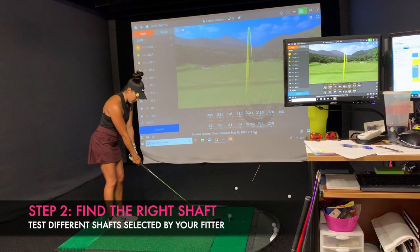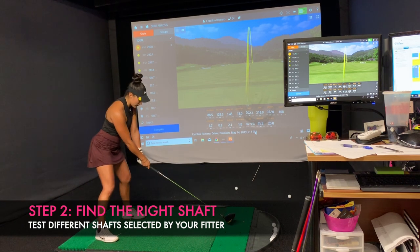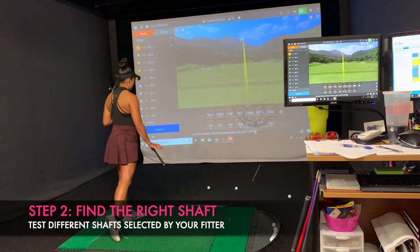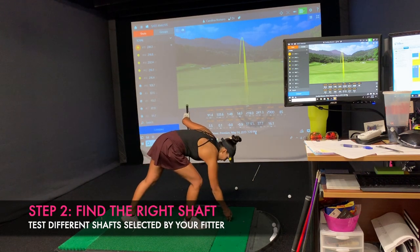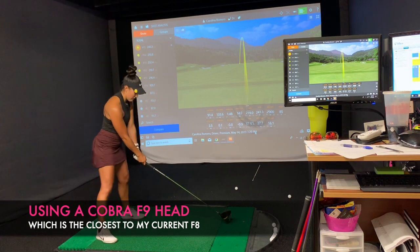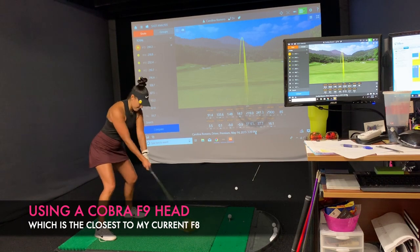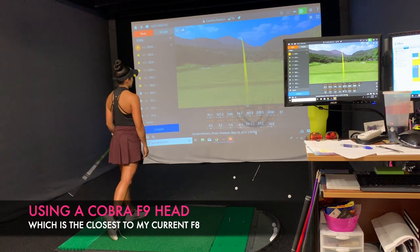Now that we have some baseline numbers to compare against new shaft and club head combinations, it is time to find the right shaft. This is where the knowledge of your fitter comes in really handy — based on your swing and the numbers analyzed, they're going to find a shaft profile close to what you need. From there, you'll test about five or six shafts with different weights and maybe different stiffness until you find the right one based on the TrackMan numbers.